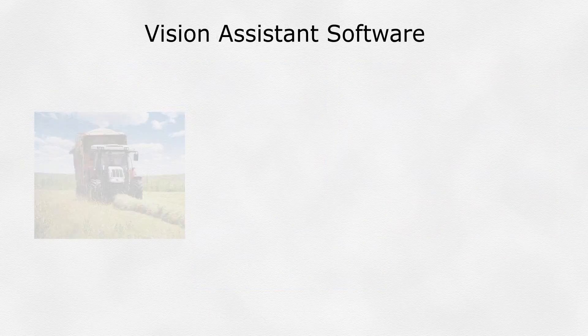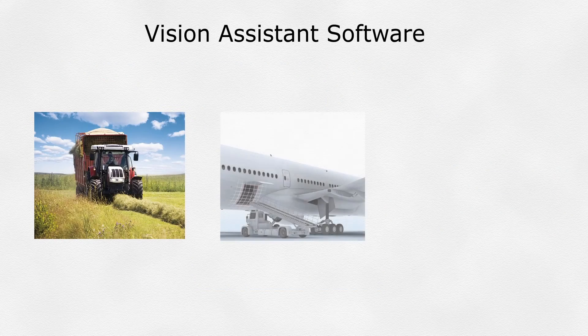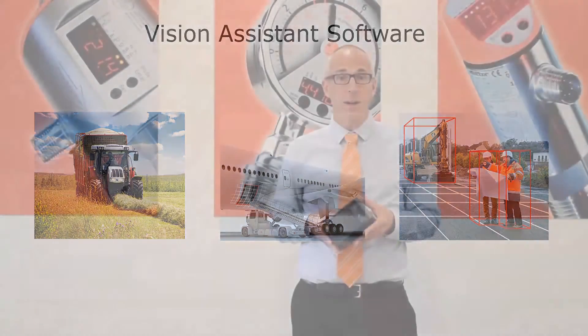All three of these applications can be configured in the freely available Vision Assistant software. It's easy to apply, tough enough to survive the harshest environments, and truly ready to be your assistant on mobile machines.